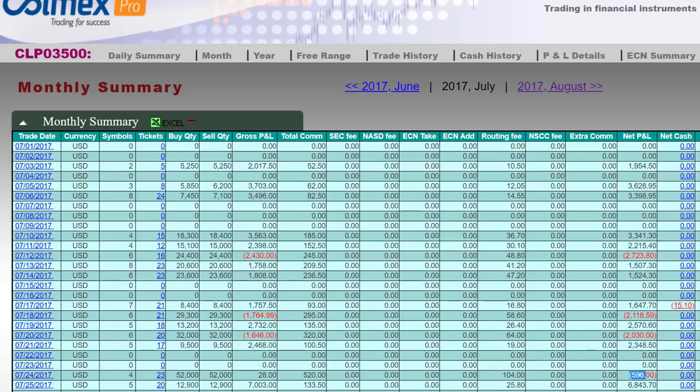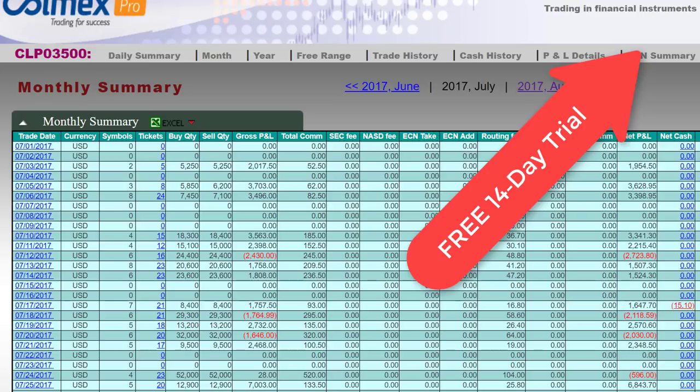Again, if you join my trading room, I will share my P&L with you every day. You will see if I'm making money or losing money. You can follow my trades, mirror my trades, and do the exact same thing. Just click here on the top right-hand corner and join me for a free 14-day trial.